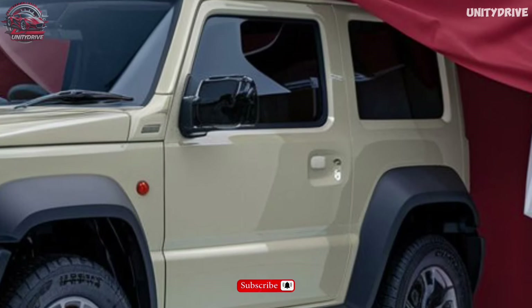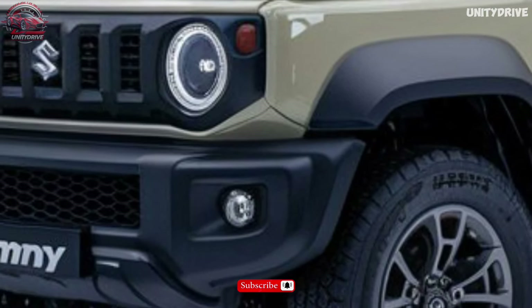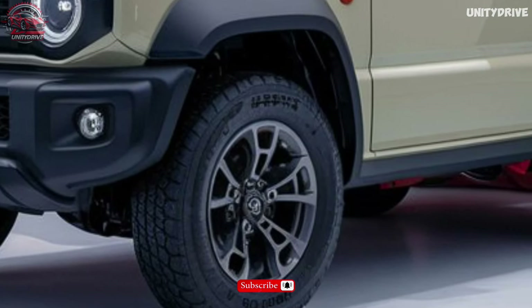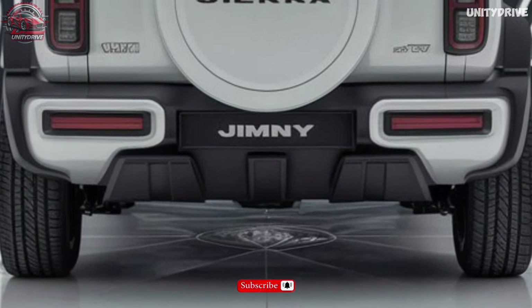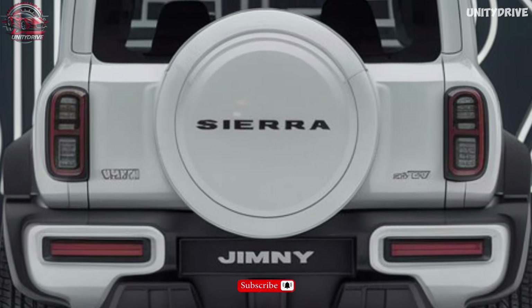Exterior Design: The 2025 Jimny Sierra boasts a rugged and iconic design featuring new LED headlights with automatic beam adjustment, a revised grille with chrome accents, 15-inch alloy wheels with off-road tires, power-folding exterior mirrors, LED fog lights, and an auto-dimming rear-view mirror. Its boxy shape and angular lines evoke a sense of adventure.